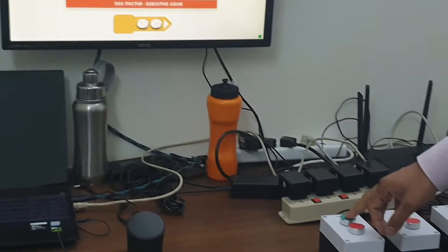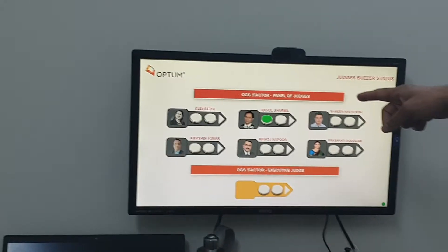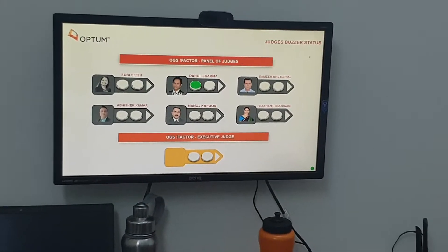So let's say this buzzer is pressed by Robert Sharma — green is coming here with the timer, and at the same time it should also be pressed.